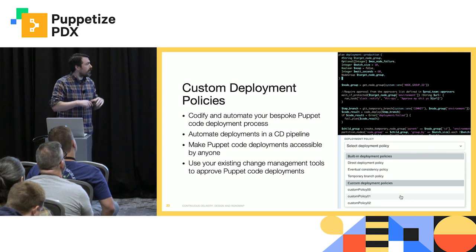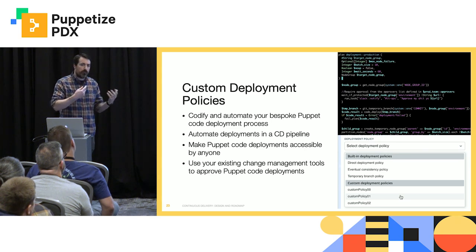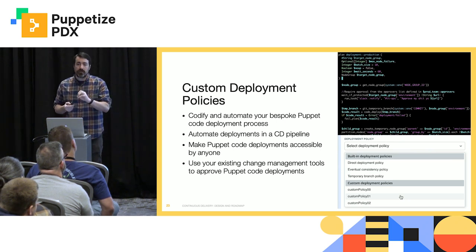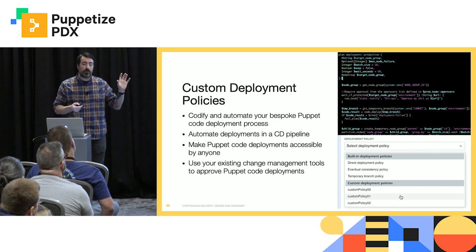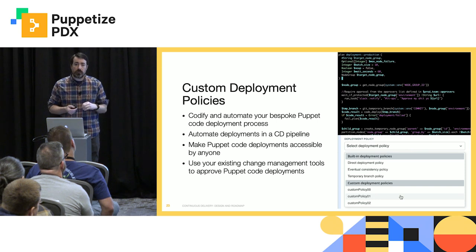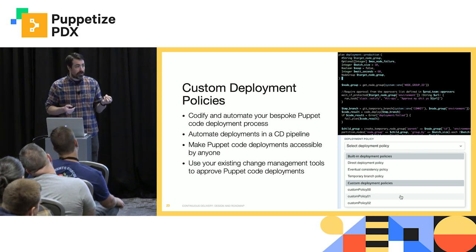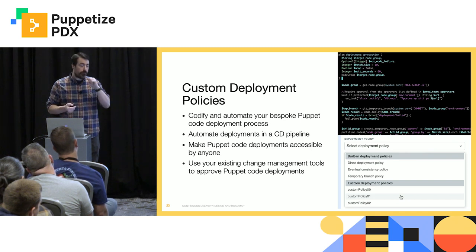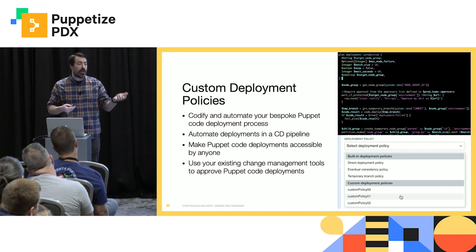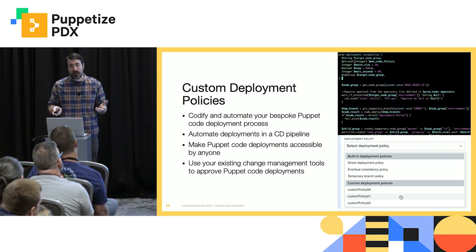The first version is going to expose a lot of our internal APIs, and you'll be able to write a Bolt plan essentially to be able to leverage those APIs and create the orchestration of whatever your deployment process is. I encourage you to try it and let us know where it doesn't work. One of the things you'll be able to do in your custom deployment policy is leverage Bolt plans and Bolt tasks that exist on a PE server. So you'll be able to write your own tasks and plans that perform whatever function you need and be able to call out to that from within your deployment policy. I think it's going to be a really powerful feature for a lot of you.